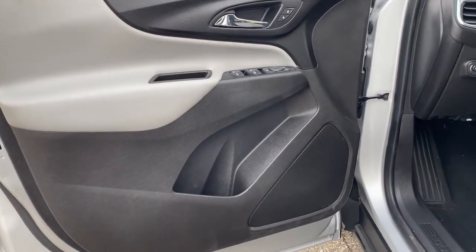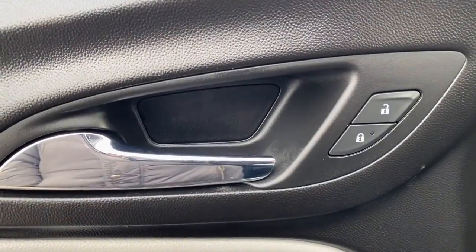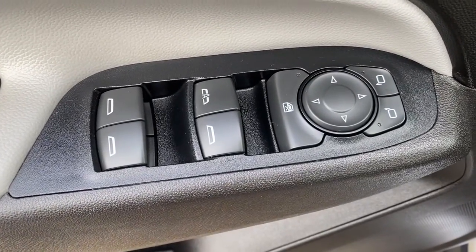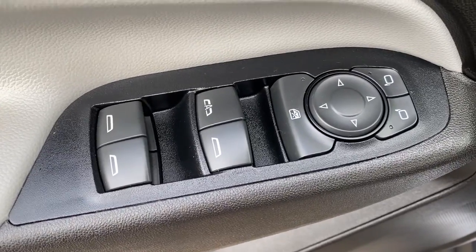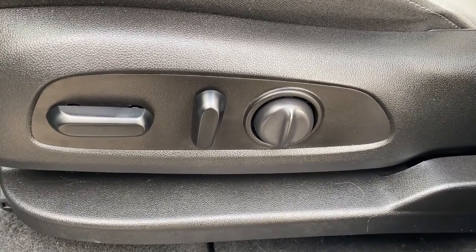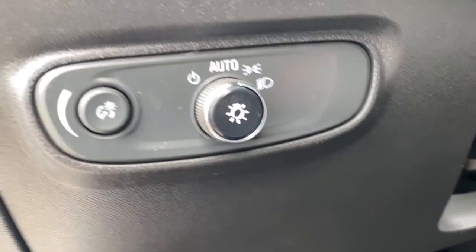These are just some of the great options this vehicle comes with: keyless entry, backup camera, premium sound system, satellite radio, heated mirrors, aluminum wheels, alarm, electronic stability control, steering wheel audio controls, and Bluetooth connection.